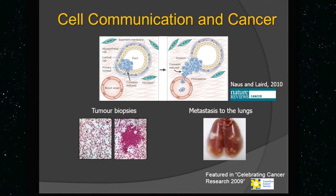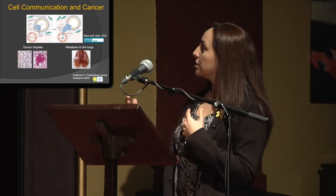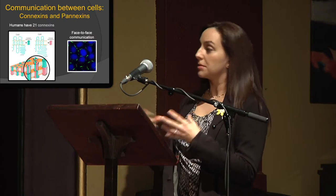In general, we look at how cell communication is important in cancer, and we see how these cells have to talk to each other to either form a tumor or maybe even metastasize. They really need to communicate and know when to stop dividing.